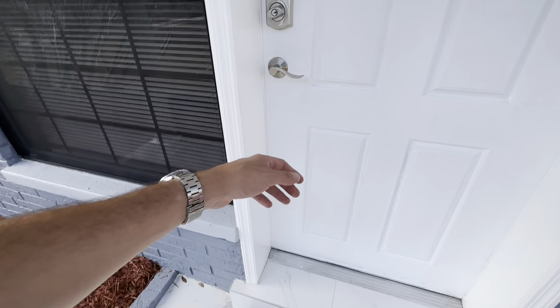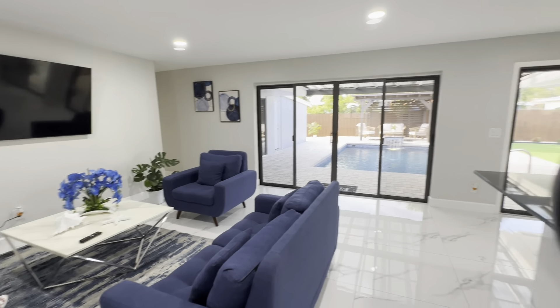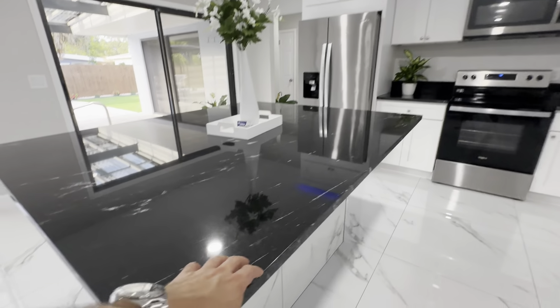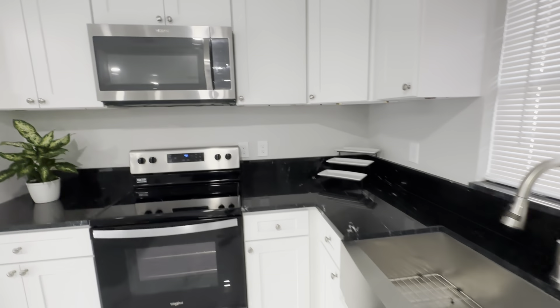I'm just going to do a quicker tour right now. We've got the living room, we've got the kitchen — beautiful granite here — double sink and appliances.